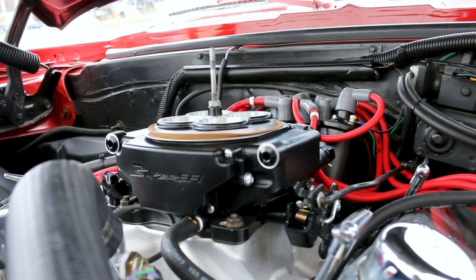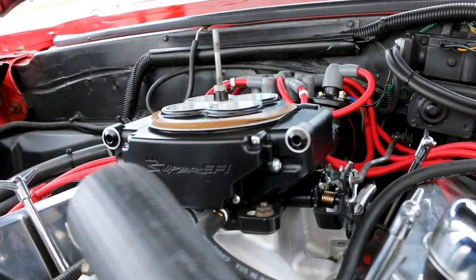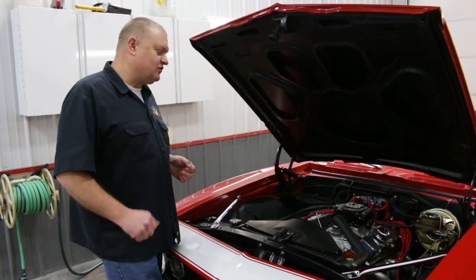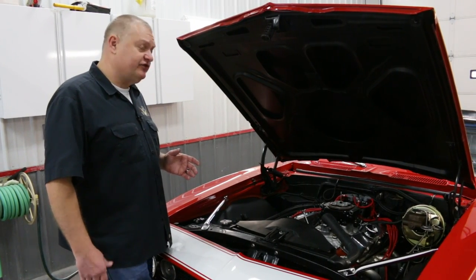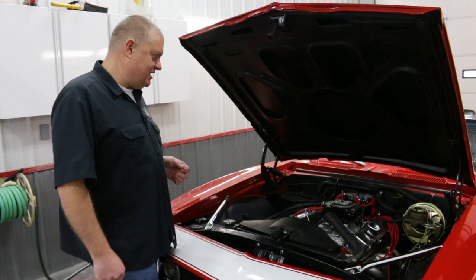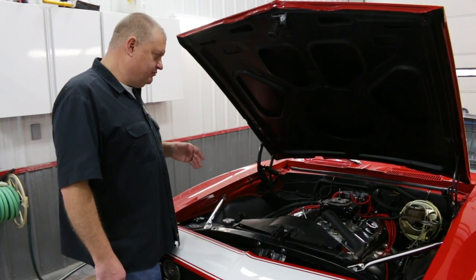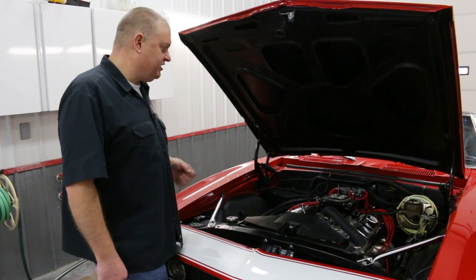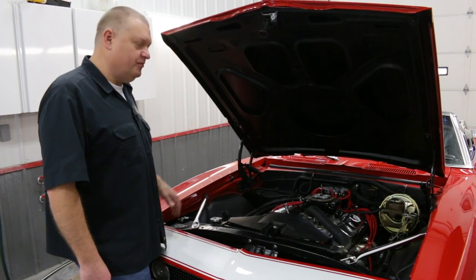The Sniper fuel injection makes for not only better starting, especially when a car sits for a while, but it increases throttle response so it's nice and crisp. And it also fits underneath the stock-style air cleaner. This one has an open element, but it doesn't look out of place when you open the hood. Overall, a nice clean conversion and a big improvement with the fuel injection.